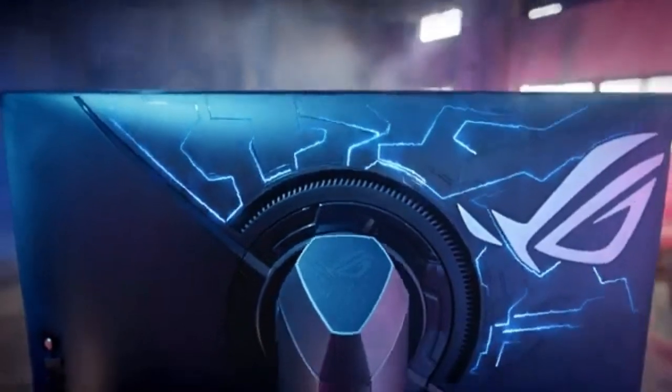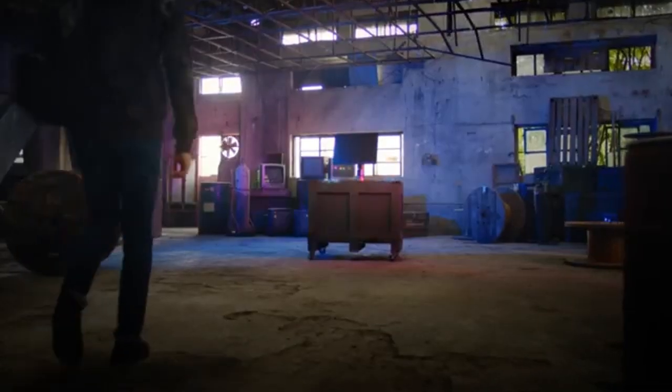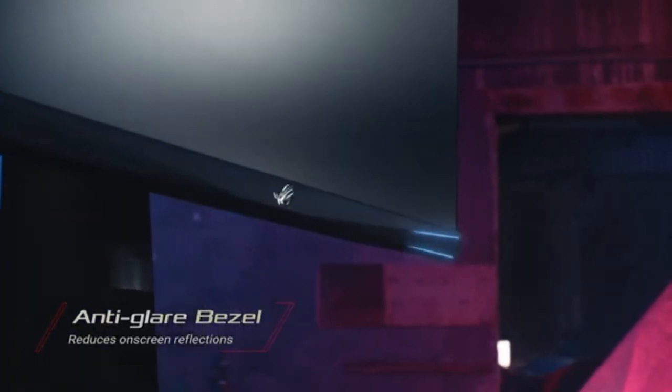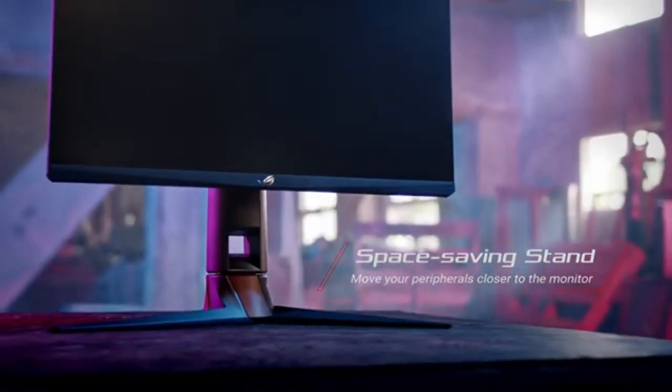The PG259QNR is designed with durability in mind, featuring a premium build that not only emanates quality but also ensures longevity. The sturdy design adds a sense of refinement to your gaming setup, making it a focal point in any space.